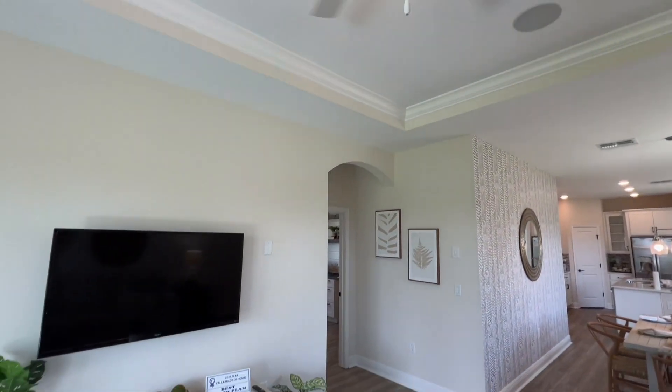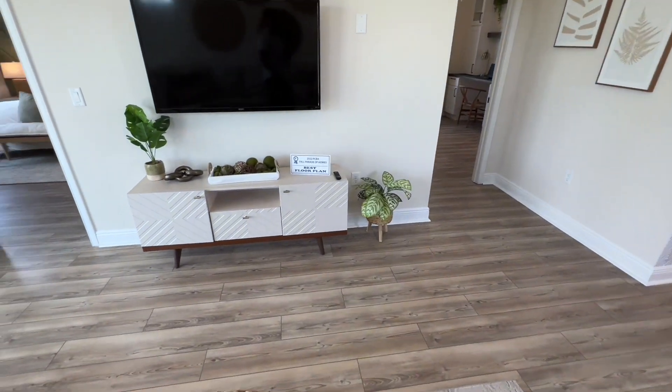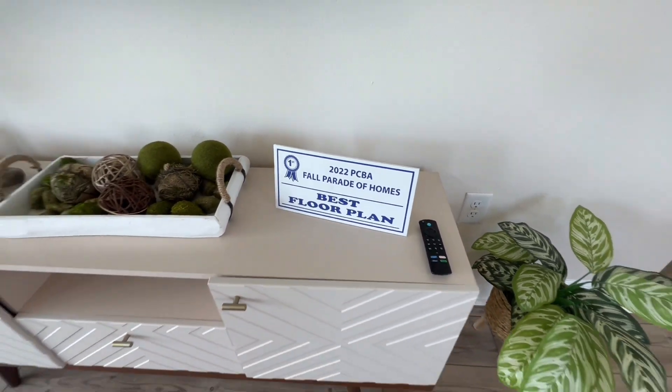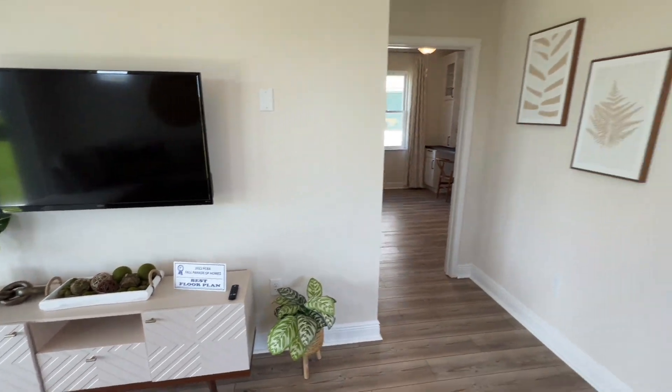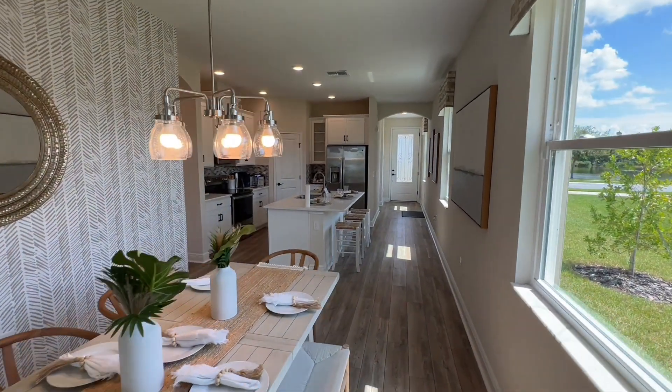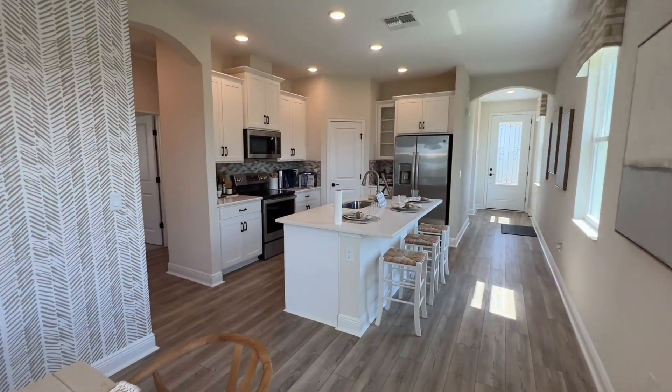They do have some upgrades in here. This builder, you can do some customization. So if you're interested, let us know — we'll get you out here. We can pick your upgrades, figure out what you like and make it yours. So we'll run back over here and I'll do a quick walk-through of the kitchen.